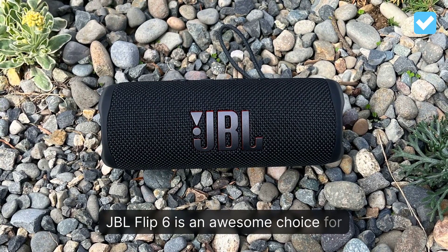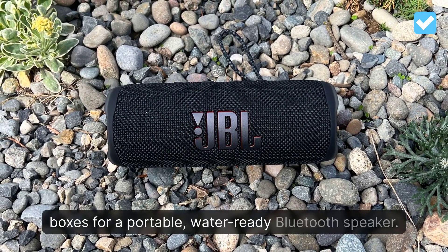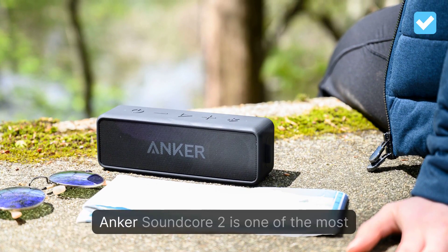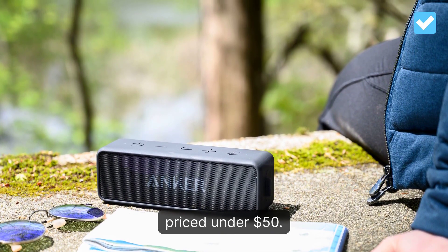JBL Flip 6 is an awesome choice for more affordable fun, checking off all the right boxes for a portable, water-ready Bluetooth speaker. But if you're looking for something cheaper, the Anker Sound Core 2 is one of the most valuable Bluetooth speakers on the market, as it's priced under $50.